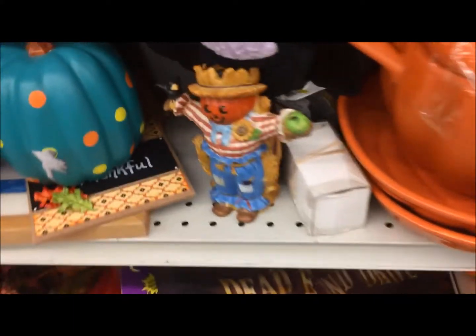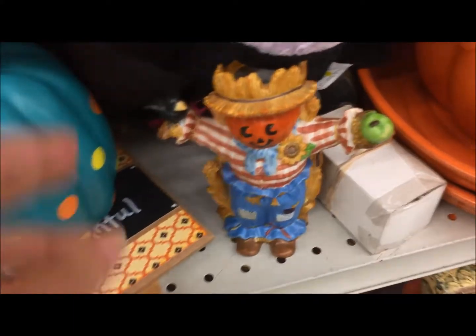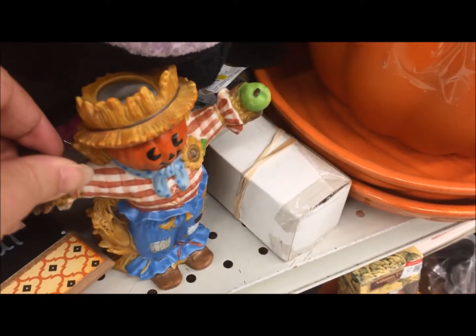Hi, I'm Michelle and this is my Romantic Tangle, and I have been thrifting again. I wanted to go look at the Halloween stuff and see if there's anything vintage to be found.